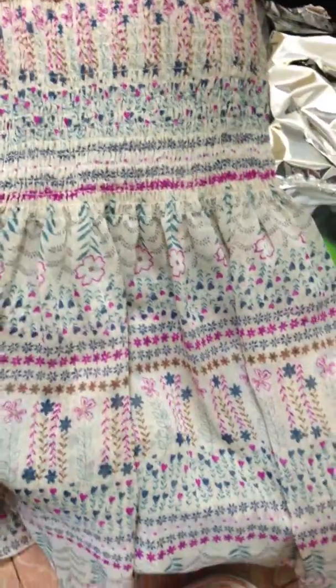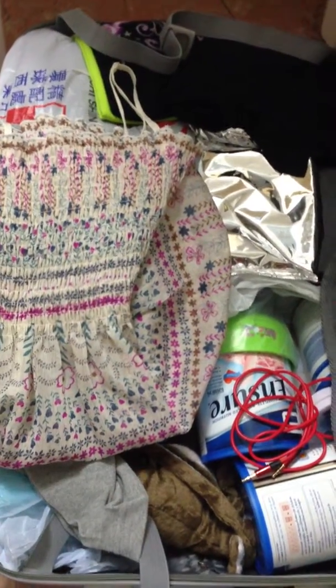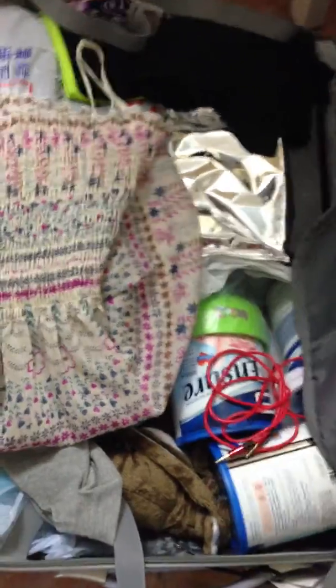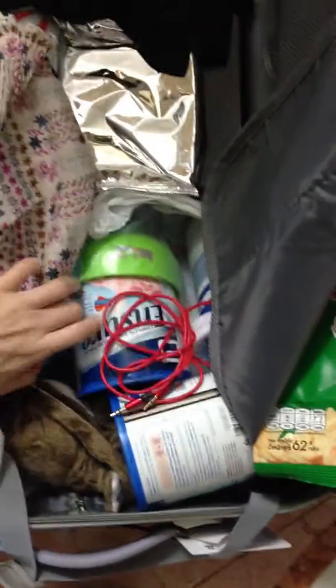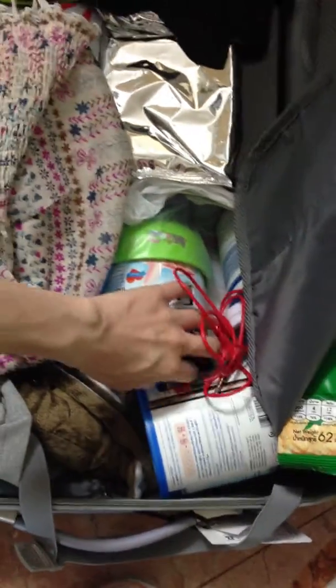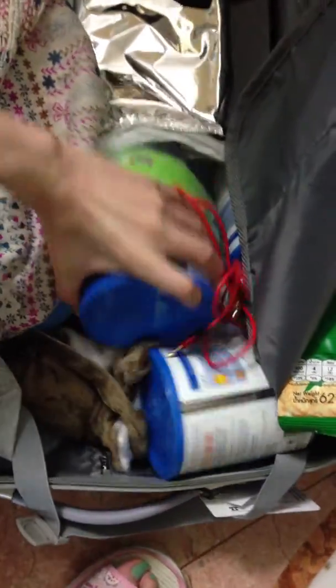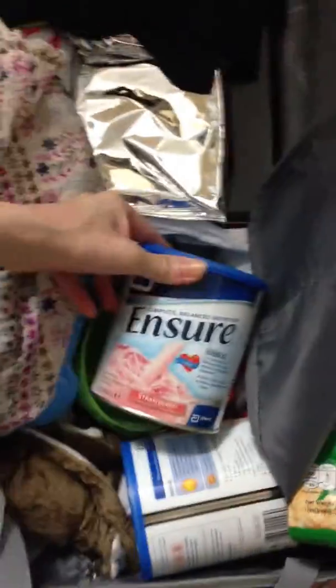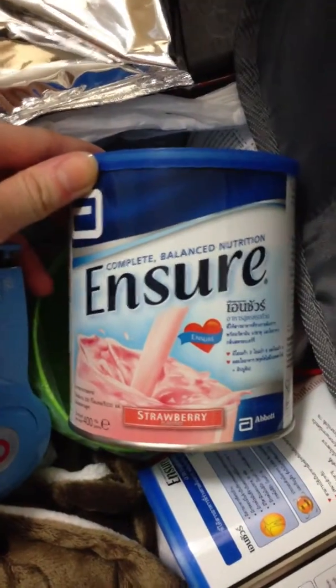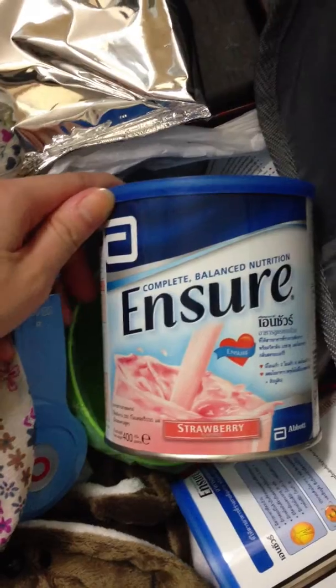So this is the only clothes that I bought, and then I'm going to move on to food, which I bought lots of. If you can see here, there's Ensure — because right now I'm drinking Ensure — and in Hong Kong they only have vanilla and chocolate flavor, but this one is a strawberry flavor, which is really cool.